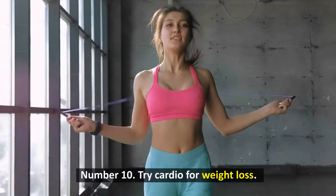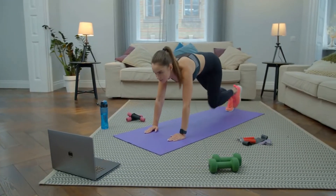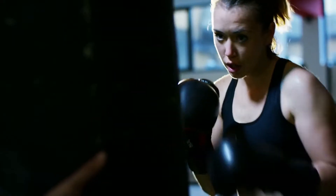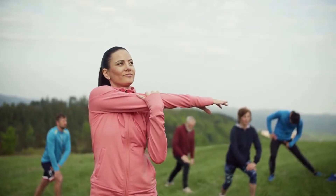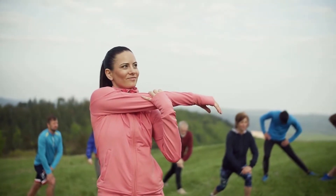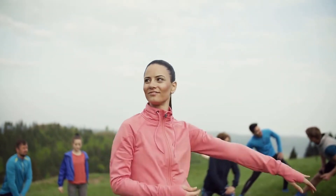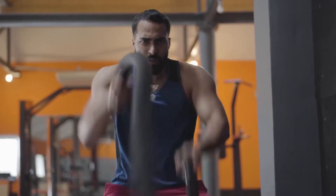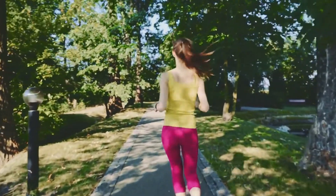Number 10: Try cardio for weight loss. Aerobic exercise improves your heart rate to burn more calories and strengthen your heart and lungs. Cardio is a great technique to lose weight quickly. In fact, combining 40 minutes of cardio 3 times per week with a weight loss diet dropped bodyweight by 9% in 6 months. Try to get 20-40 minutes of cardio every day, or 150-300 minutes per week. Walking, running, boxing, riding, and swimming can accelerate weight loss.